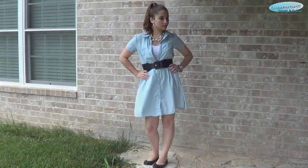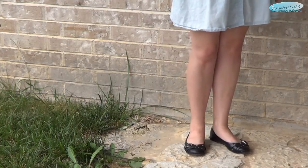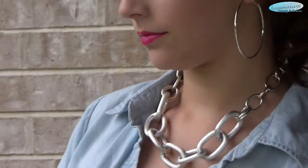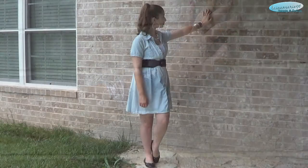The belt is from Gordman's — it also came with another dress. These shoes are once again from Payless. These earrings are from Gordman's I'm pretty sure. This first bracelet is from Jewel Mint and the bangles are from Charming Charlie.